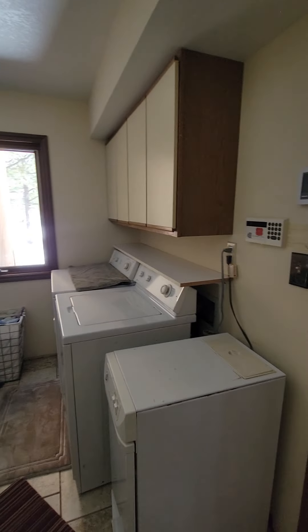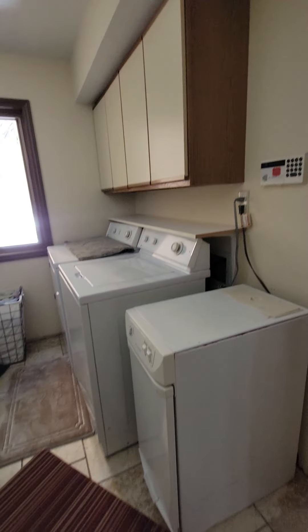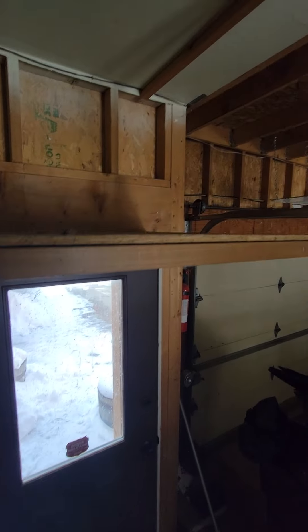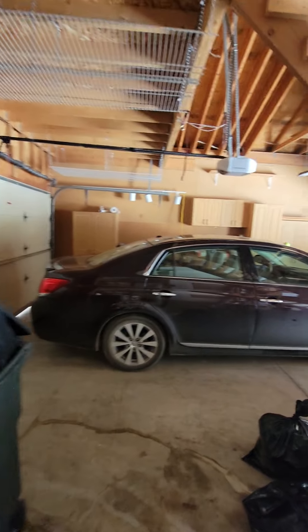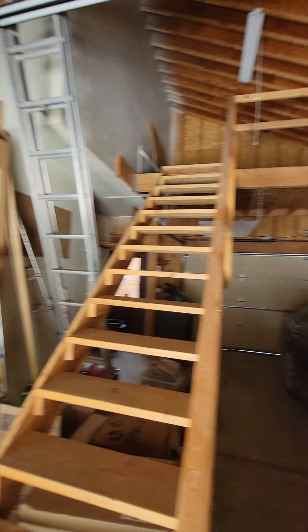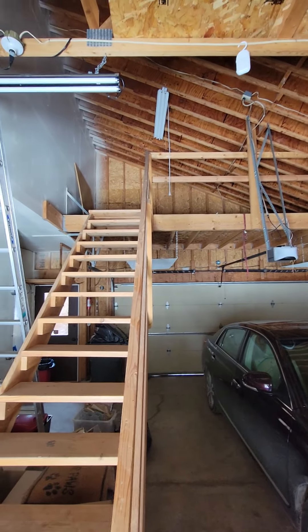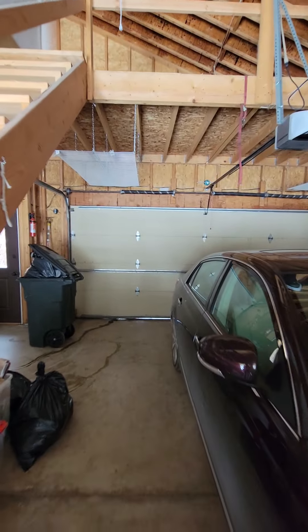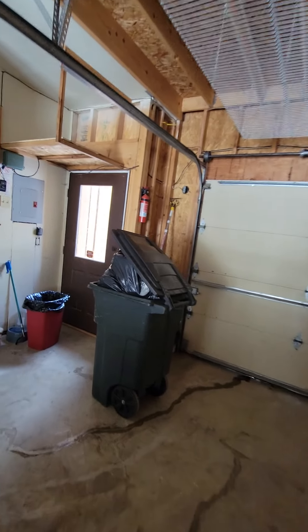Over here we have the pantry, just off the kitchen. The laundry, and those are the older cabinets that were originally here. Tiled floor to the garage — this is the attached garage. It has some built-in shelving and a glass door to the outside. And then stairs up to additional storage up there, plus some cabinetry.